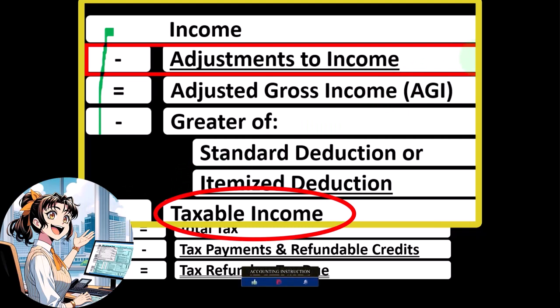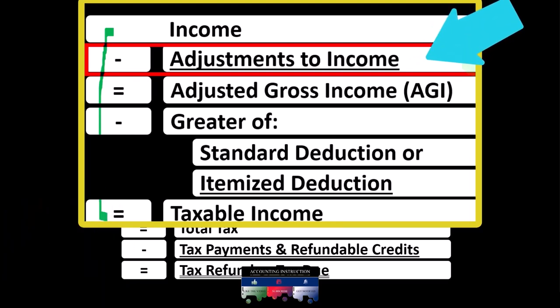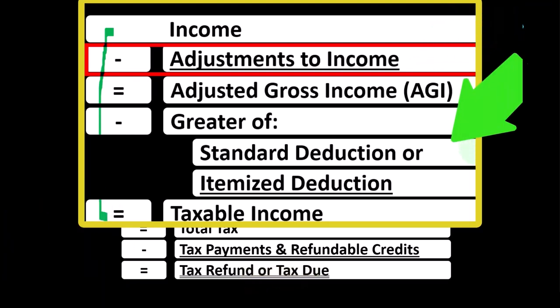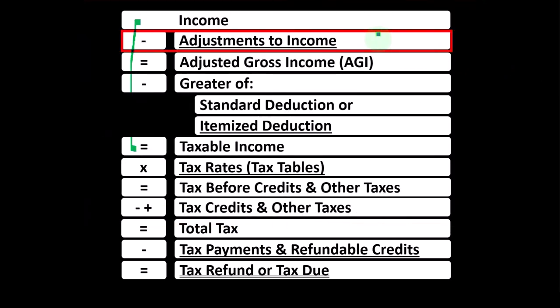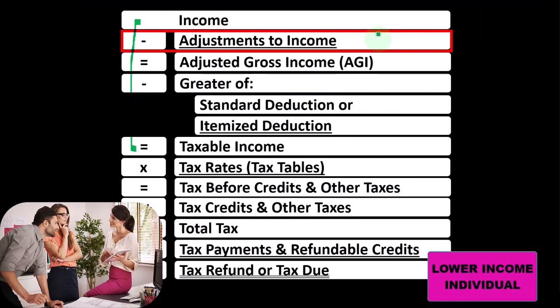Deductions for taxes are good, and therefore we're typically trying to find more deductions. We have two main categories of deductions: the adjustments to income, which you might call above-the-line deductions, and the greater of either the standard deduction or itemized deductions. We're focused here on the above-the-line deductions or adjustments to income, which if applicable can typically be used even by lower income individuals.